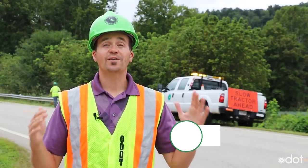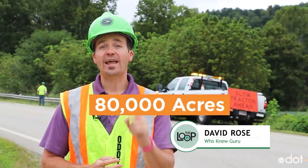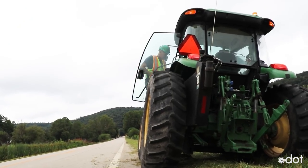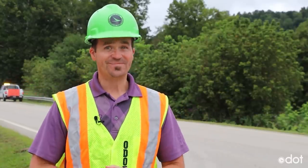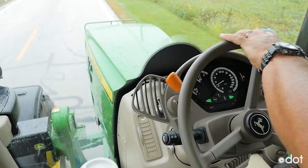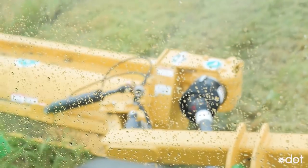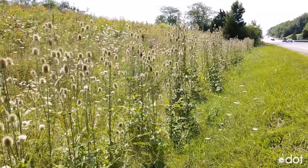ODOT has a lot of grass to mow. In fact, we take care of 80,000 acres along 19,000 miles of roadway all across the state. And here in Scioto County, things look really good. In the past, ODOT mowed everything before each summer holiday — from Memorial Day, Independence Day, and Labor Day. But there was also a downside: it cost a lot of time and money and was hurting pollinators that farmers rely on to grow food.